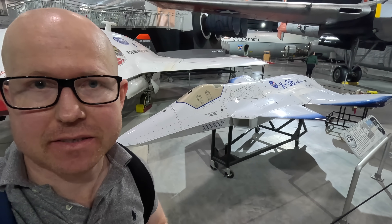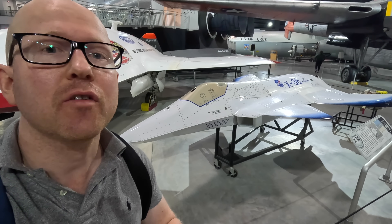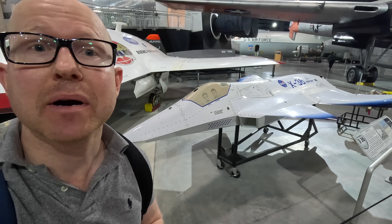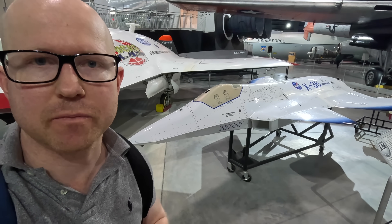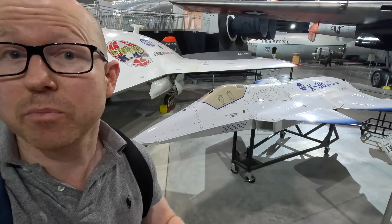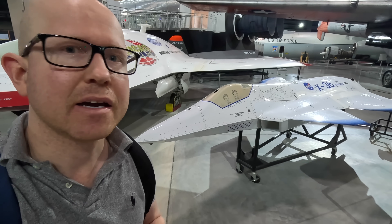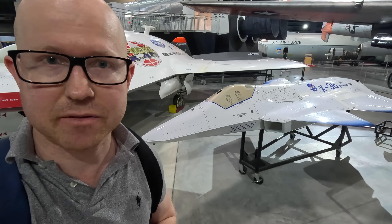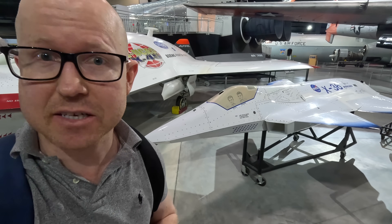This behind me is a Boeing X-36, which was a 28th scale representation of a possible fighter jet. What's interesting is that it has no tail, and because it's so small, there's no human that could fit into it, so it was all flown via remote control. The whole program apparently was an incredible success, and then it stopped and nothing happened, so it makes you wonder if there's a slightly larger version out there that's still classified, and we won't see it for another 10 or 20 years — although that's pure speculation.